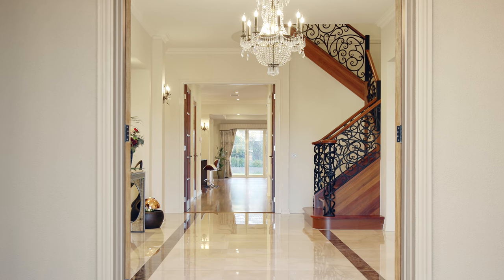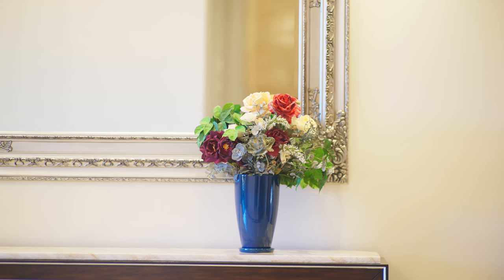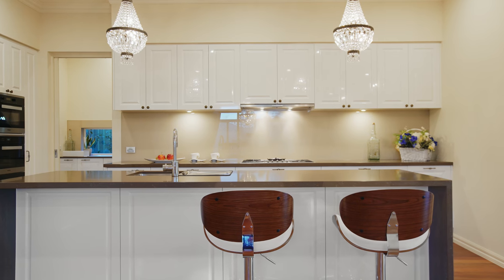Leading the way in luxury, this custom-built masterpiece is a celebration of contemporary architecture, simply unmatched like anywhere else in Glen Waverley.